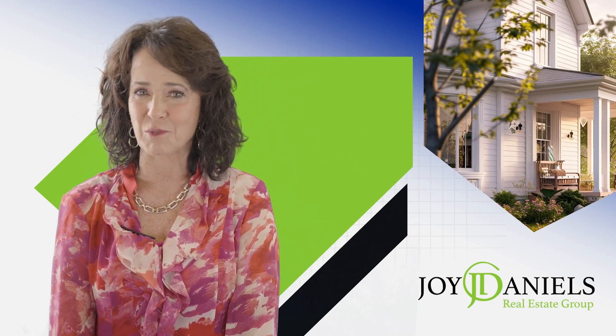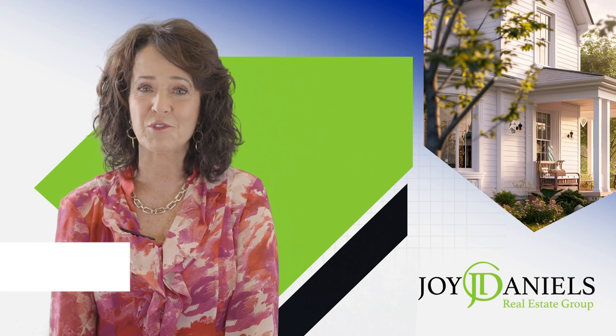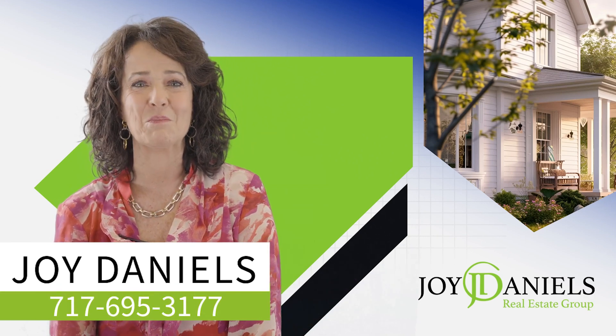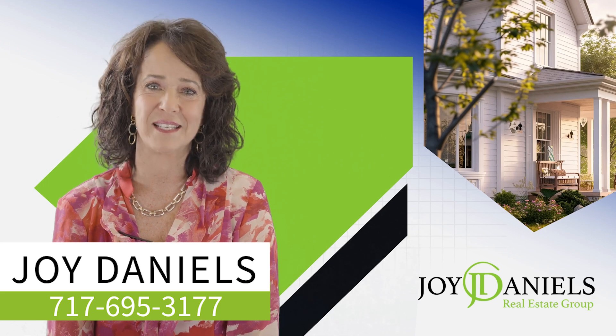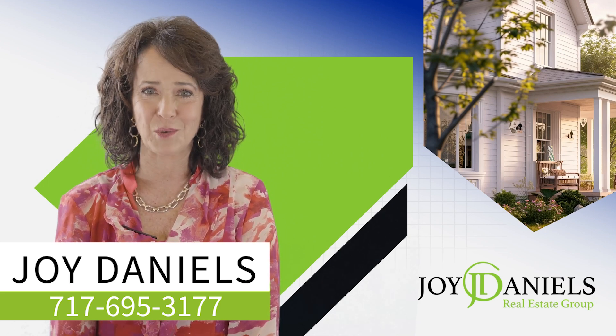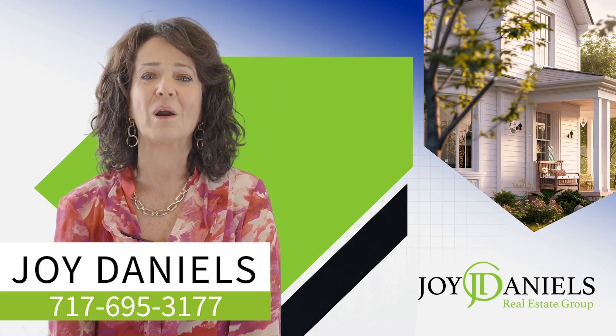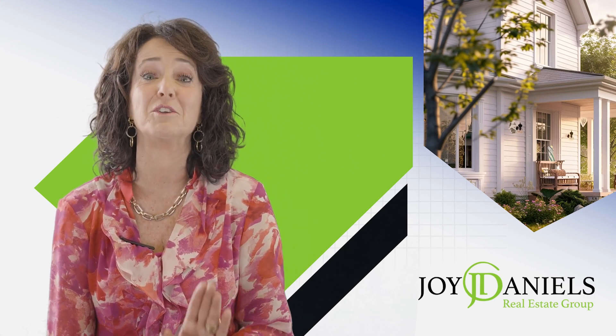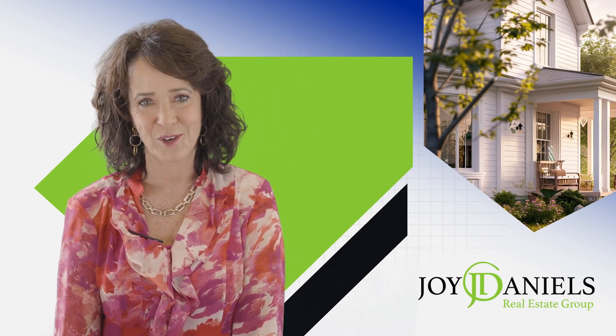Selling a home can be stressful and tricky, even for a homeowner who has sold half a dozen homes, and we can help. Call 717-695-3177 or email info@joydaniels.com. Our listing specialists are experienced and ready to help you get a huge advantage over other sellers.